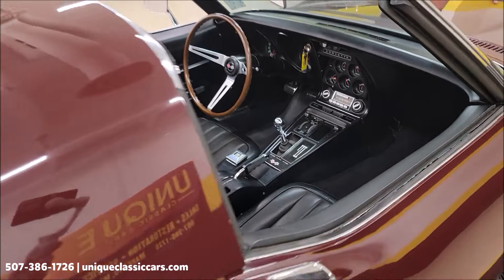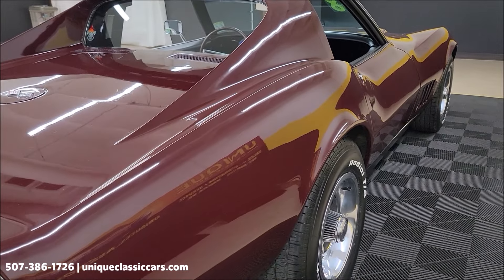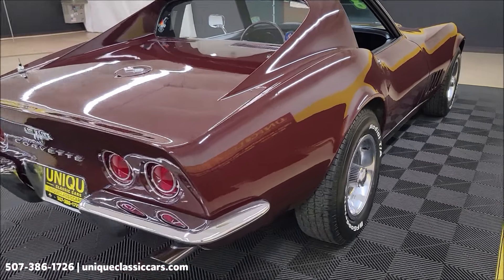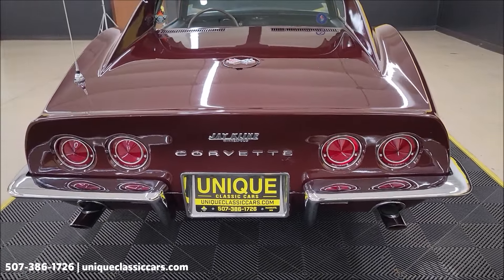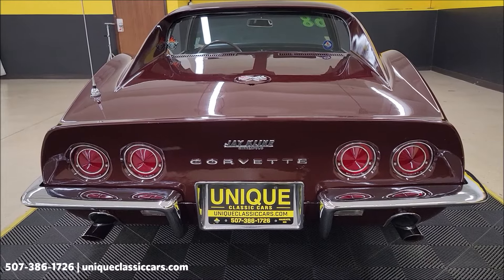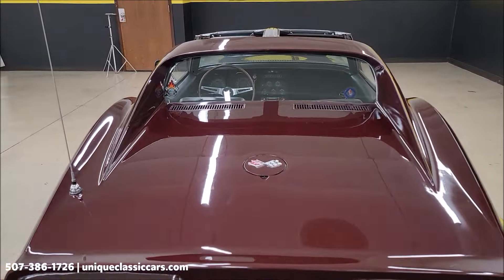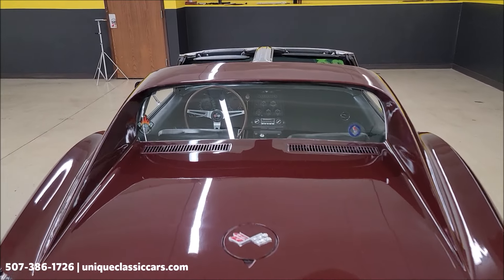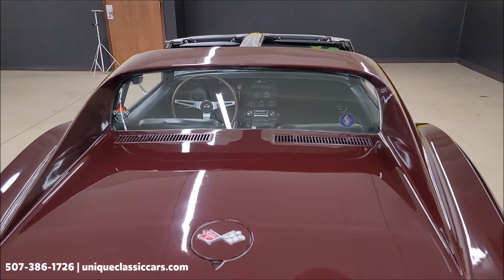Previous owner did note the radio was inoperative. There you can see a nice shine to that paint. Chrome bumpers front and rear on the '68. In the still pictures you will be able to see the stampings from the engine and the transmission, as well as a picture of the tank sticker or build sheet — they dropped the fuel tank on this, replaced it, and there it was.